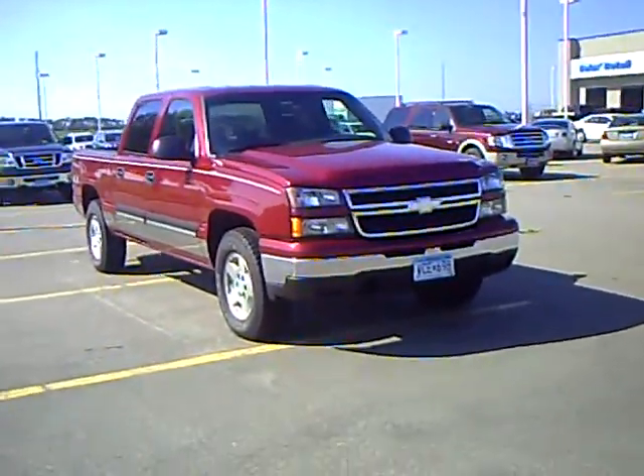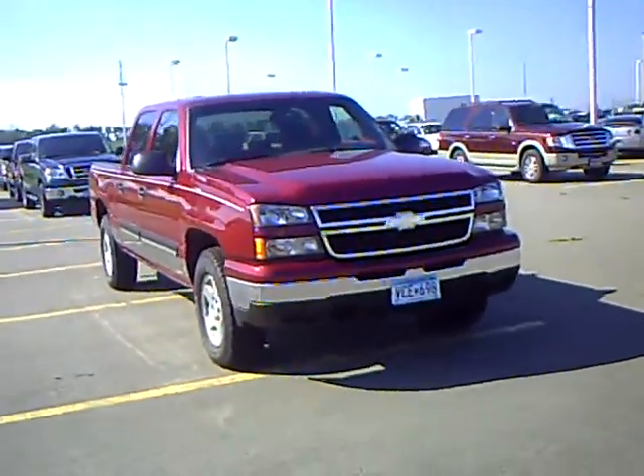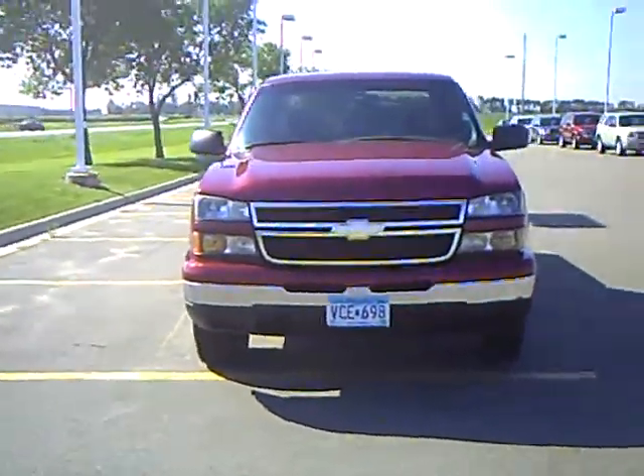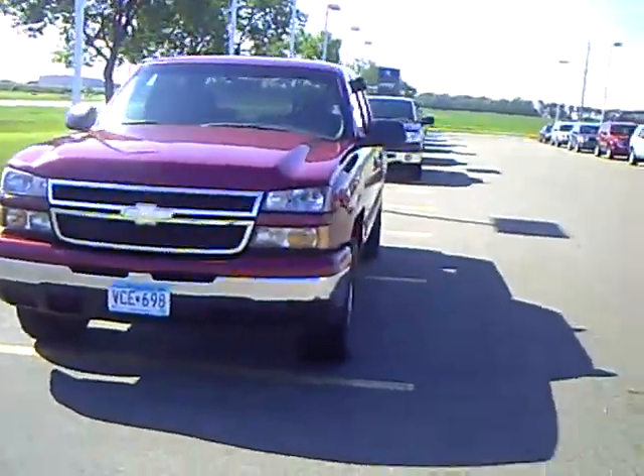Hi, my name is Heather Hartz at Mills Ford Jeep and Mover. This is a 2007 Chevy Silverado. Stock number 3U100162.